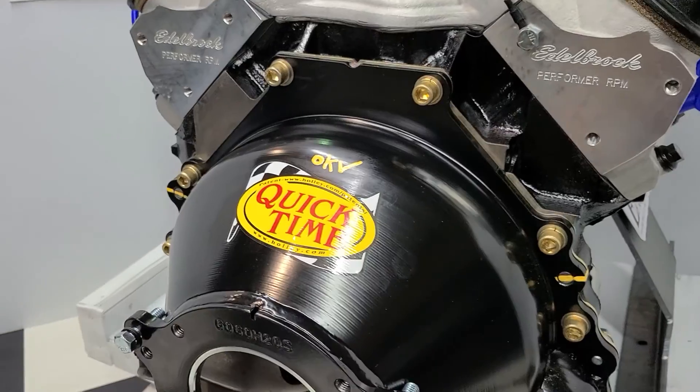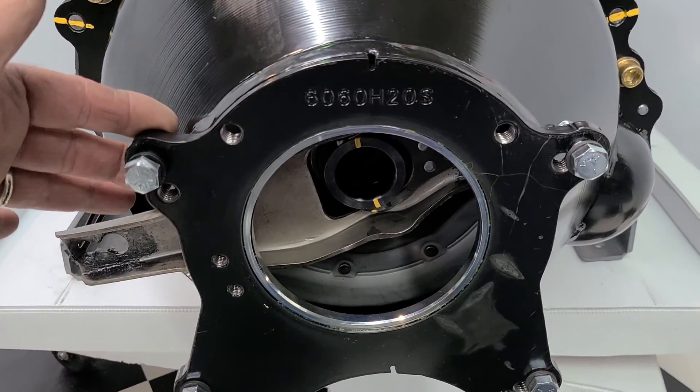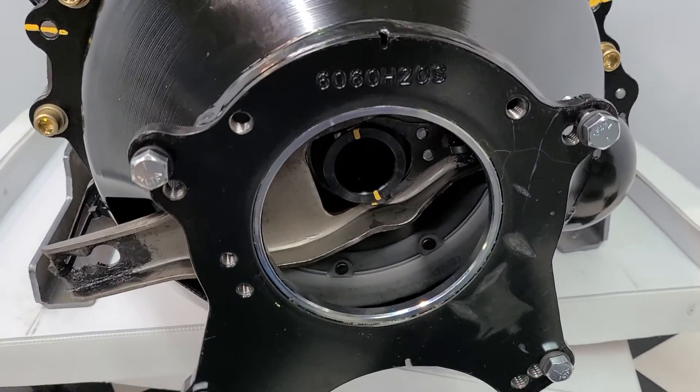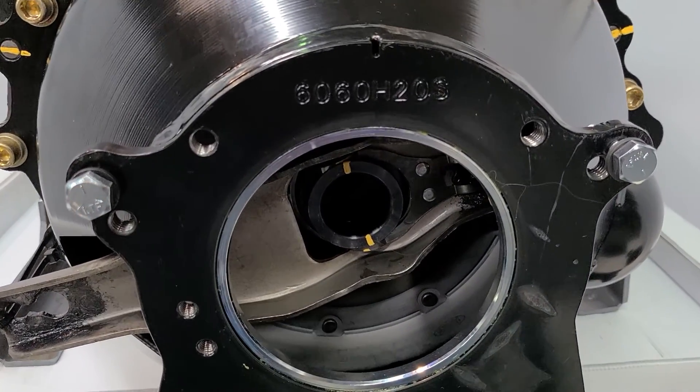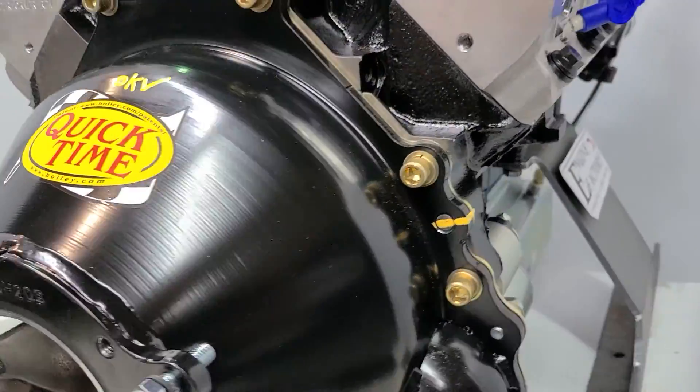We have the QuickTime bell housing with the proper alignment ring for the customer's TKO 600. Throw-out bearing, clutch fork, entire clutch is installed, all lines set in place, ready to go.